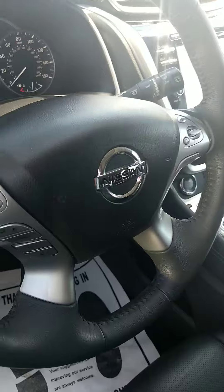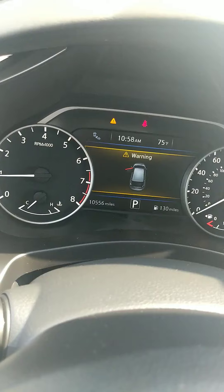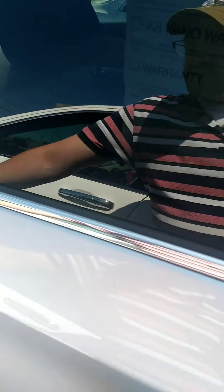Let me show you the back seat in a moment, but first I also want to show you the odometer — I know you had a question about the mileage. You can see right there: 10,056 miles, which is amazing for a 2017 to have so few miles on it.